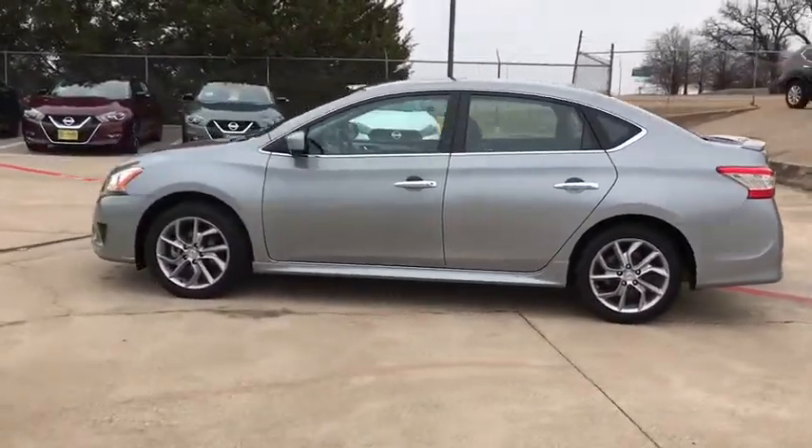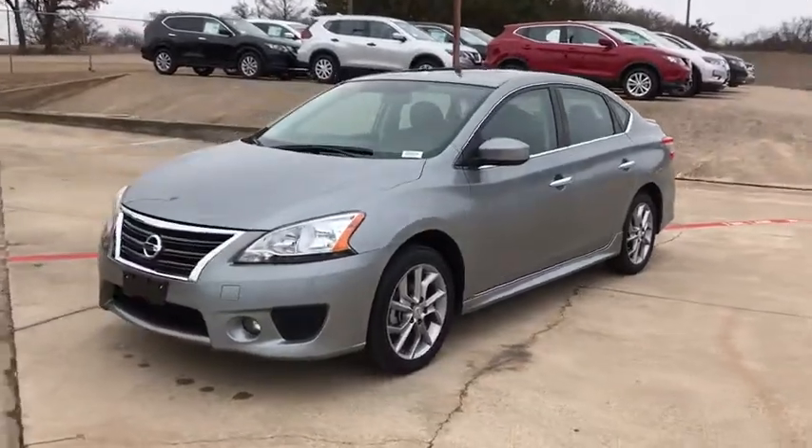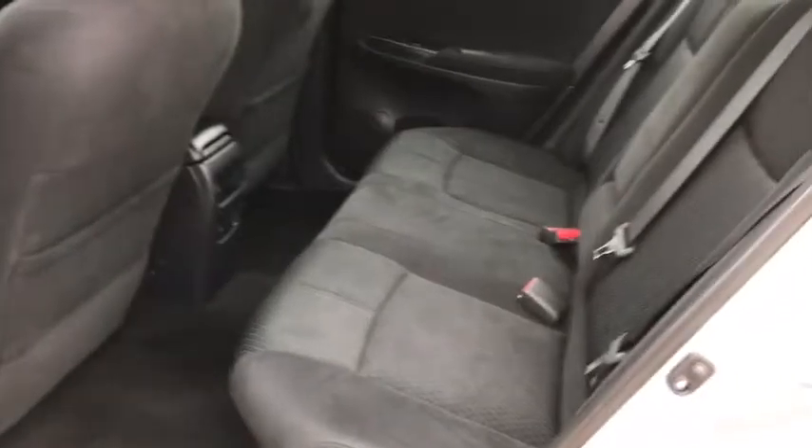Here are some of this vehicle's great options: stability control, anti-lock braking system, steering wheel audio controls, traction control, keyless entry, adjustable steering wheel, power steering, cruise control, aluminum wheels, front wheel drive.